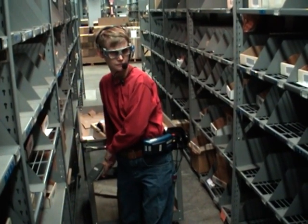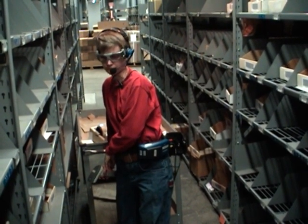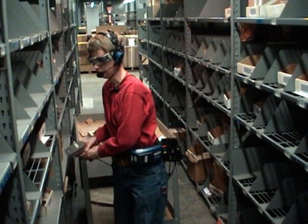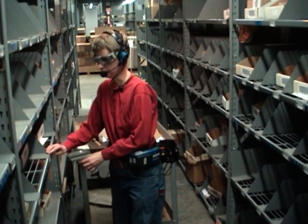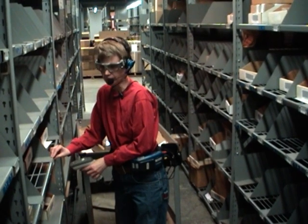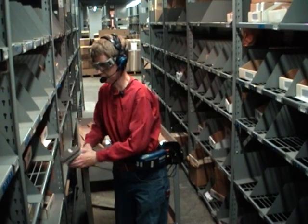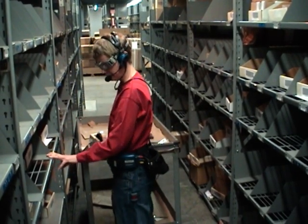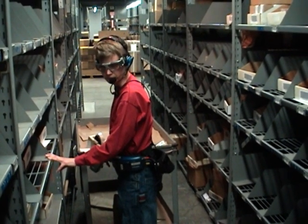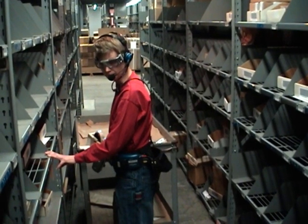One very helpful feature of the TalkMan system is the 'Where Am I' command. Any operator who is unsure of where they are located in the warehouse can scan any shelf location label, and TalkMan will tell them exactly where they are according to the pre-named locations within the facility. For example, TalkMan responds: 'You are in Backside, row 06, A01. Say ready to continue.'